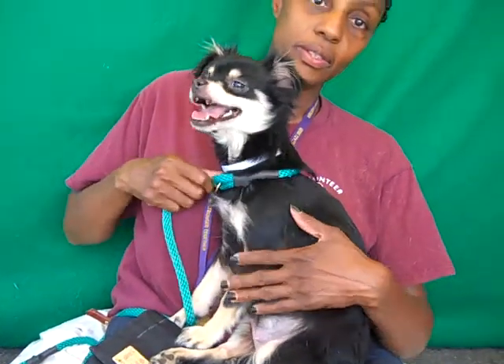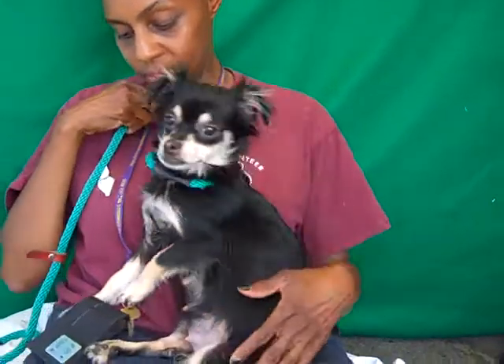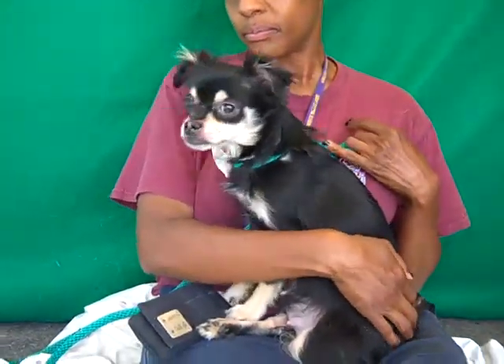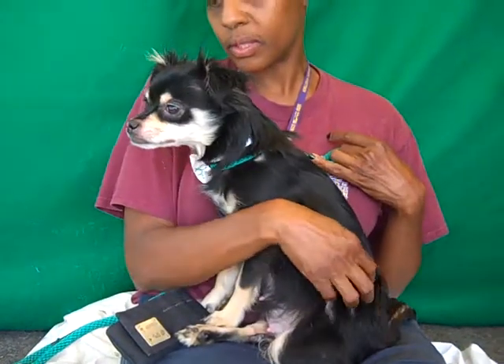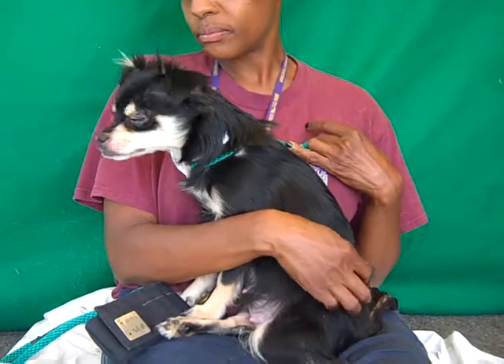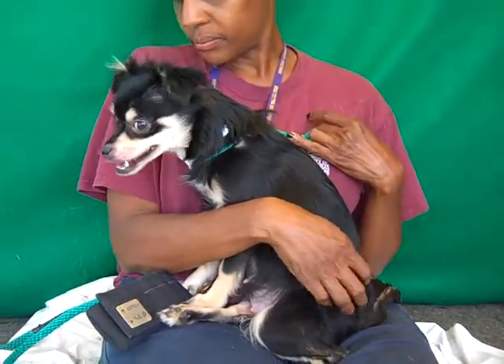She came in as a stray on May 6th. She was found at the gate, and there are three of these beautiful Papillon mixes with about ten puppies between them, so she is nursing right now. But we would love to see her adopted or rescued, or with puppies — any combination.